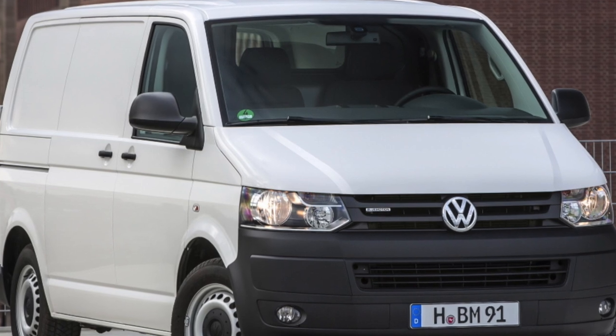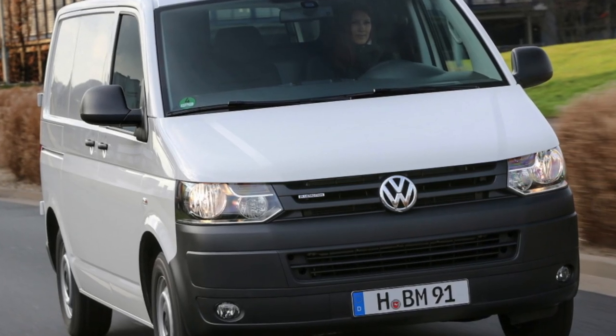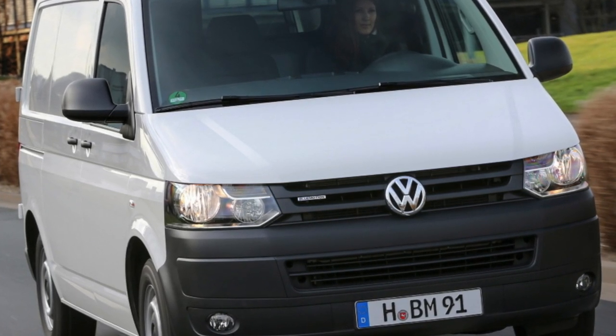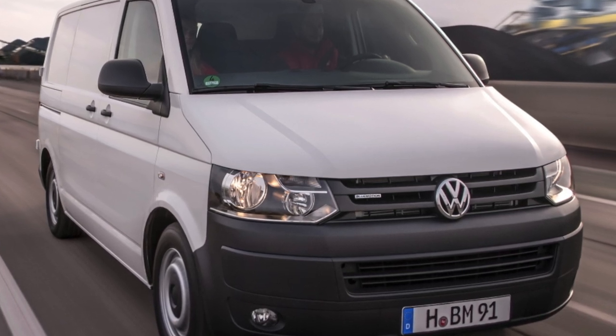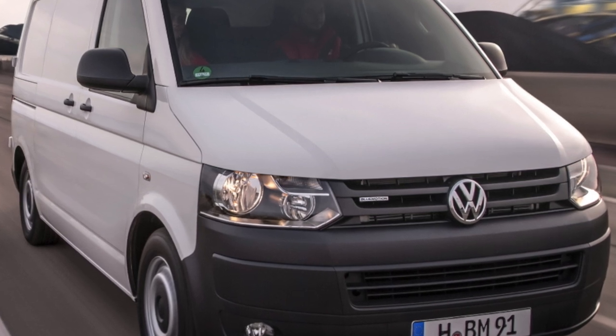Suspension. The T5 has McPherson independent suspension at the front and double wishbones at the rear. Front and rear anti-roll bars allow you to confidently stay on the road even during sharp maneuvers. The suspension is well-damped with good energy intensity, and differs in rigidity depending on the modification.